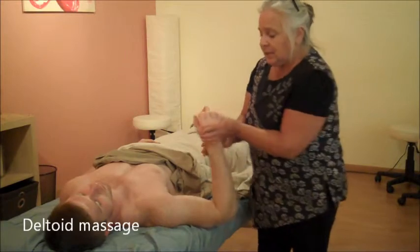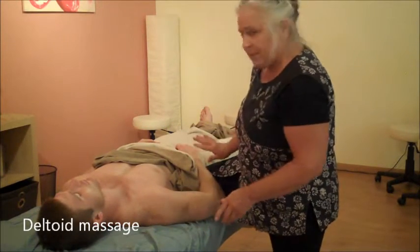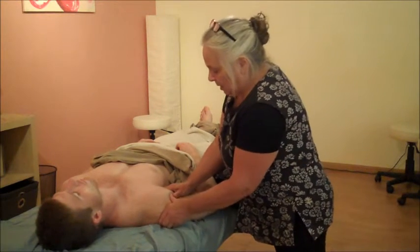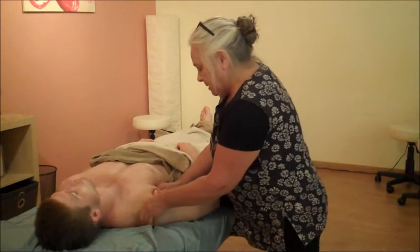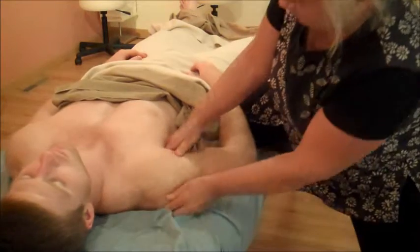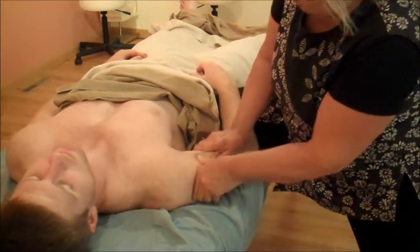So the deltoid is a situation. I'm just going to hold his arm up here on the table with my knee and play with this deltoid a little bit because it's pretty tight. How's that deltoid feeling to you? Good. Is it sore? It's a little tight.